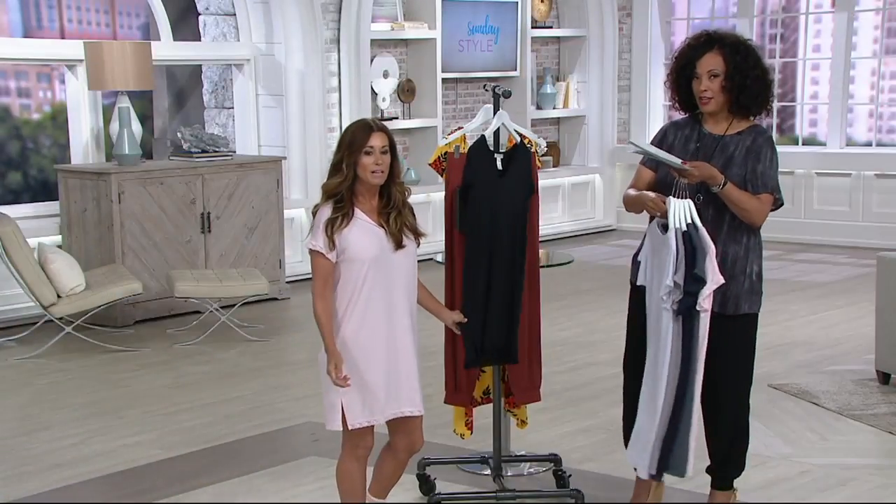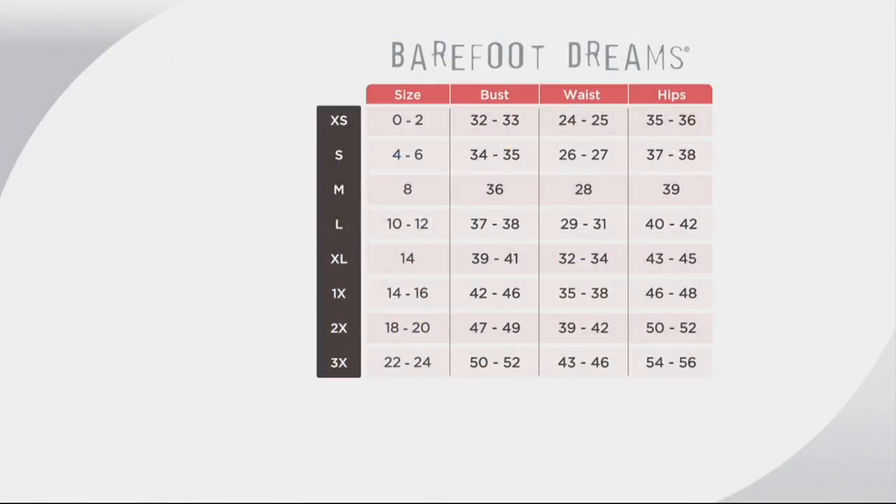I'd love to put a size chart up — just so you're aware, Barefoot Dreams sizing is slightly different than QVC sizing, so pay attention to the chart. We range from extra small through 3X. Go ahead and look at your numerical size — extra small is 0-2 — and follow that down. Pay special attention to the bust area, especially with this piece.